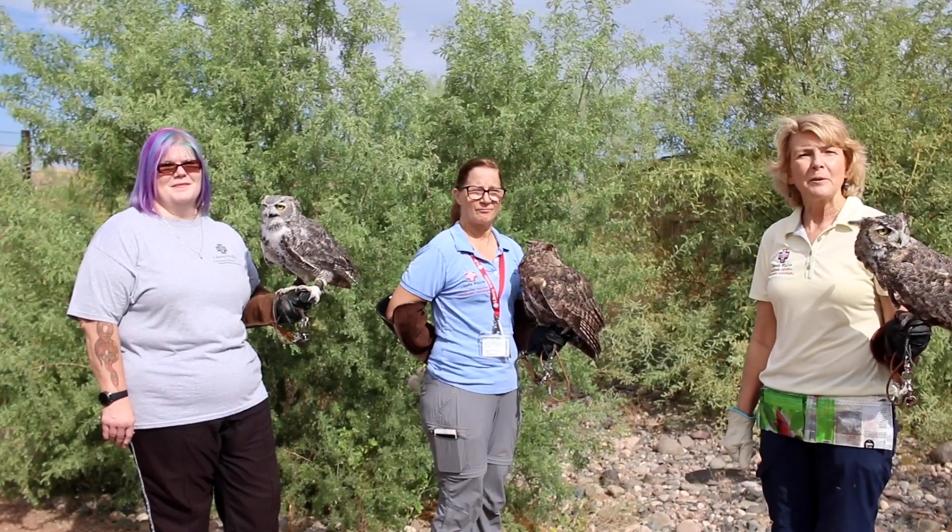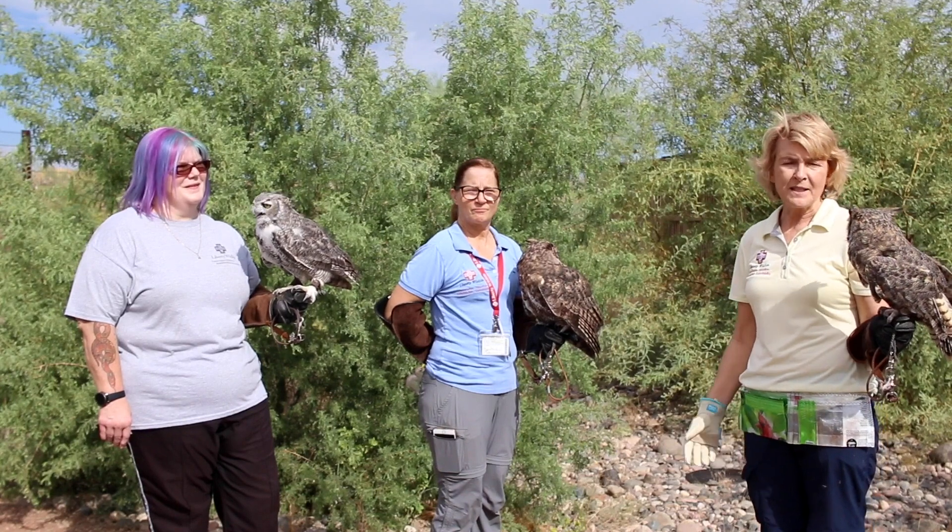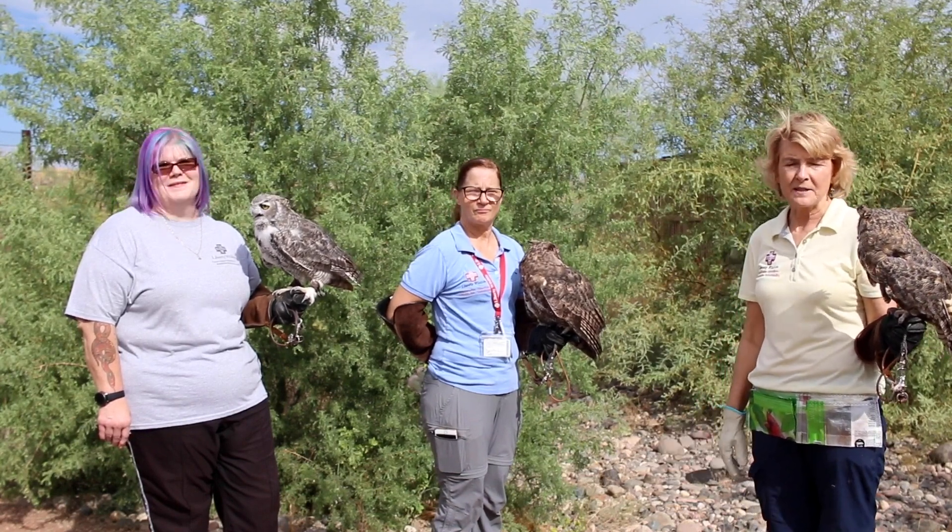Hi, my name is Doris and I'm a Liberty Wildlife volunteer. Today I want to talk a little bit about how to identify great horned owls.